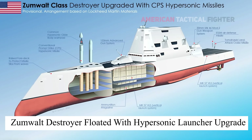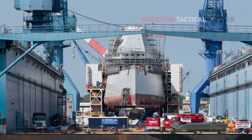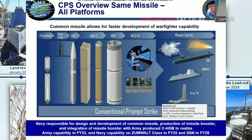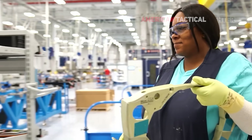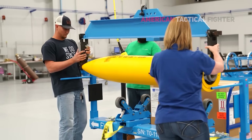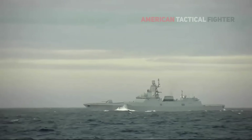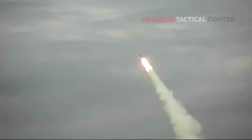Zumwalt destroyer floated with hypersonic launcher upgrade. The US Navy is transforming a costly flub into a potent weapon with the first ship-borne hypersonic weapon, which is being retrofitted aboard the first of its three stealthy destroyers. The US has had several types of hypersonic weapons in development for the past two decades, but recent tests by both Russia and China have added pressure to the US military to hasten their production.